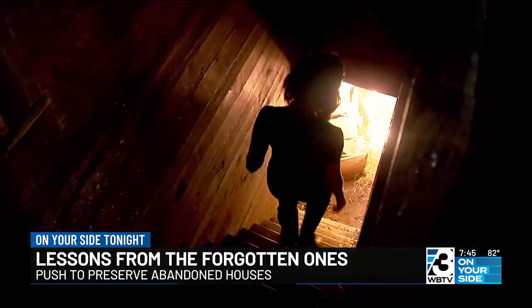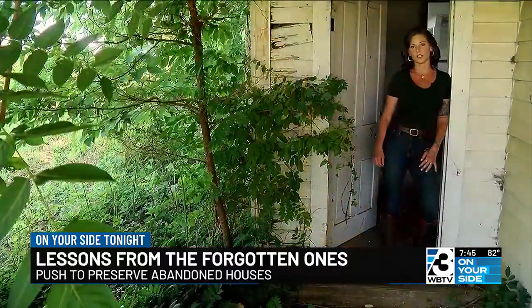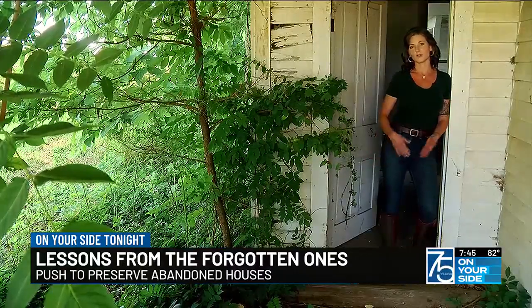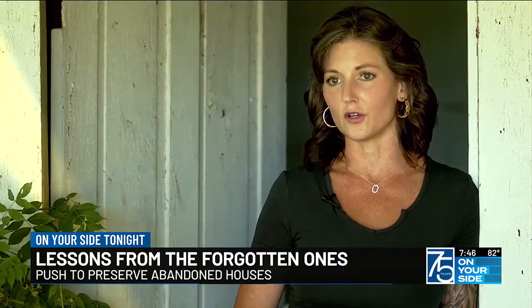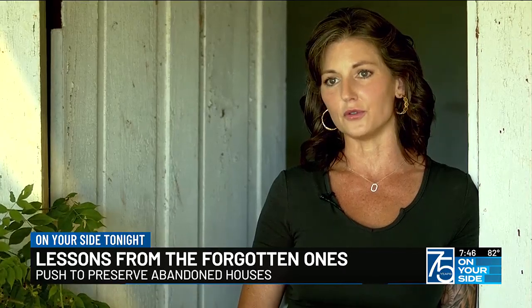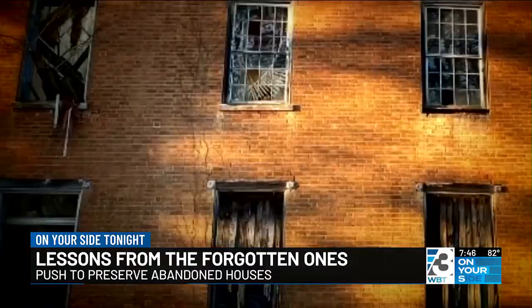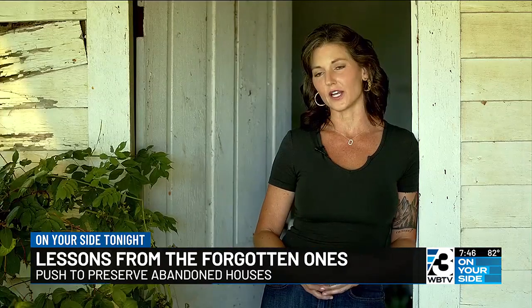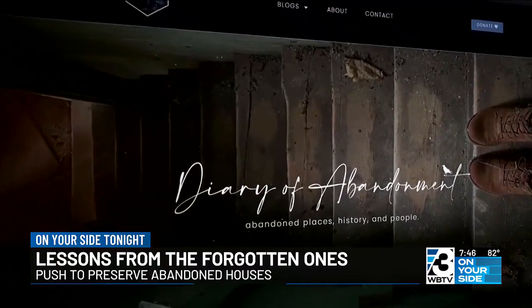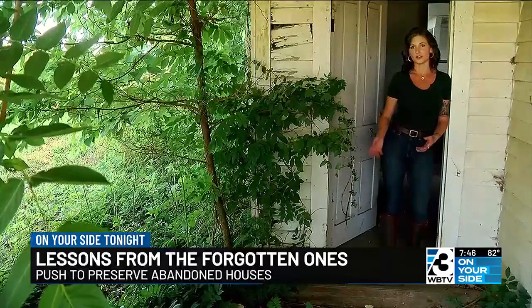Once I photograph a house and go back home, there are hours of research that I do. I'll study genealogical records, census records, I look on the Library of Congress for old photos of the home — any information I could possibly gather about the family that lived here. I really try to pinpoint who actually built the home; I want to find the first people that lived here. The importance of genealogy and preserving our ancestral history is why I do it. I hope the stories I share inspire people to research their own family history and build their own trees.